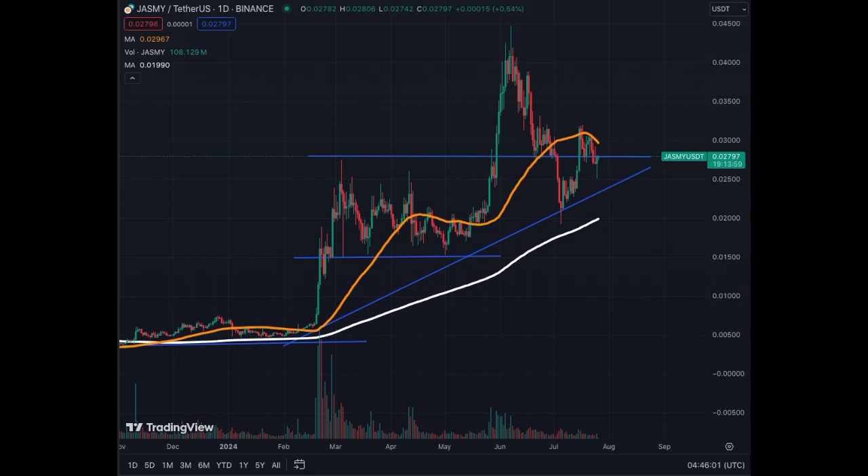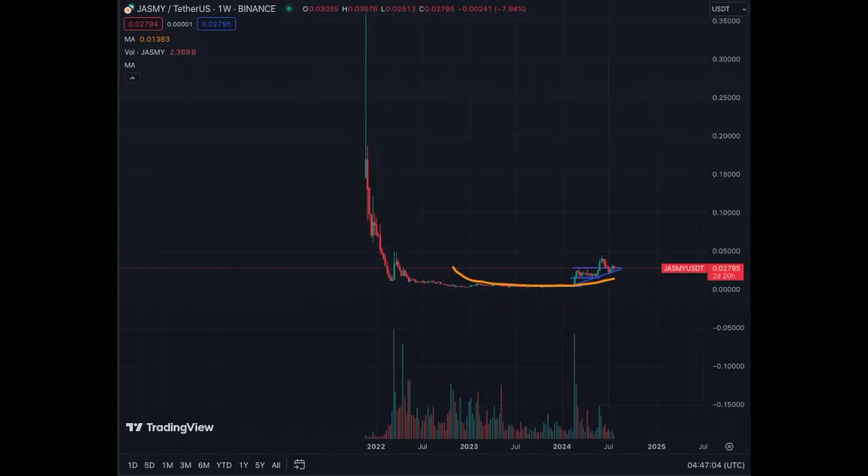Now we're just waiting for the crazy exponential period of Bitcoin, and altcoins will be dragged upward with it — that's my personal guess, not financial advice. You always need to know which phase of the cycle you're in when trading. If you're in a bull run, the possibilities of keeping the trend upward are good; if you're in a bear market, the downward pressure will be strong and continued.